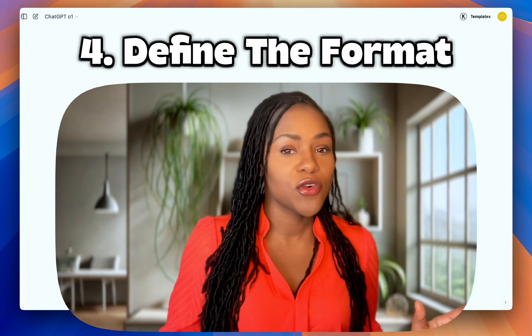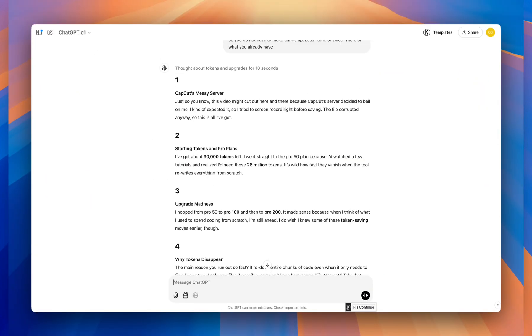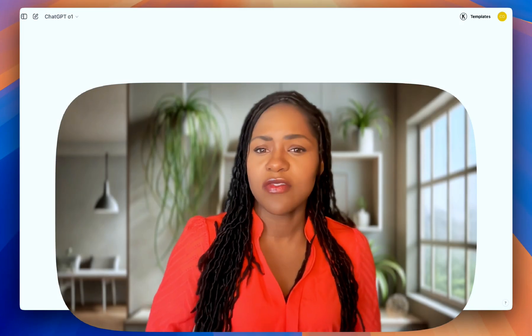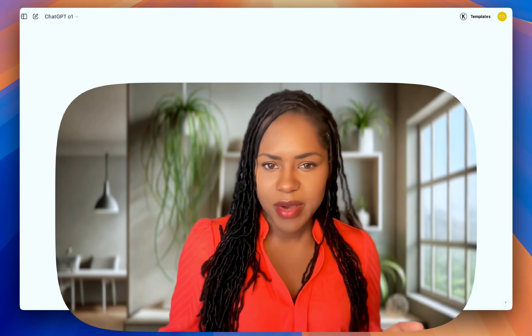Another tip is to get the format you want upfront. Tell ChatGPT exactly what you want and how you want it presented — whether it's a bullet point list, a table, or a flowing narrative. Being specific about the format saves you so much time going back and forth.